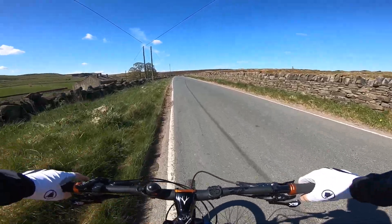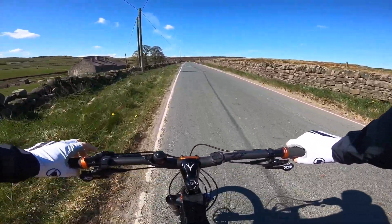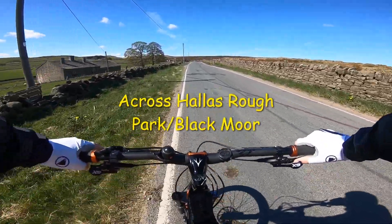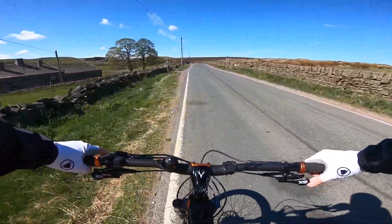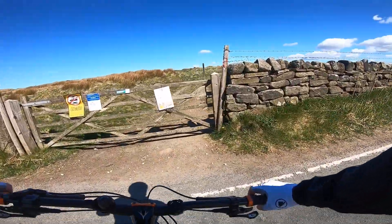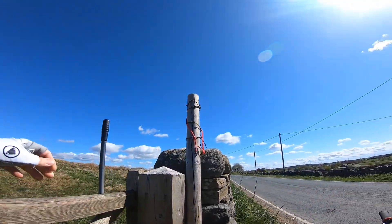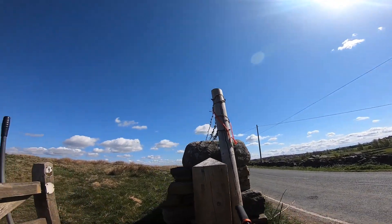Keep going, dropping down — we're linking up to the next bridle track across the moors. On the right, heading north. Linking with this road, fairly quiet this morning. We're just going to hang a right here and stop by this gate.